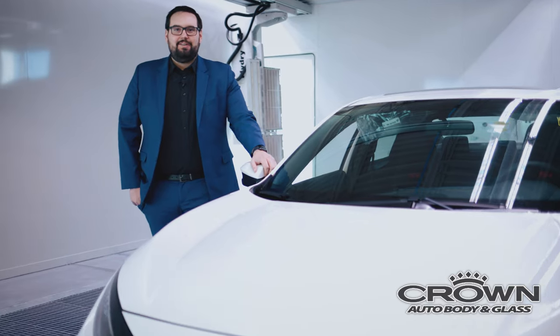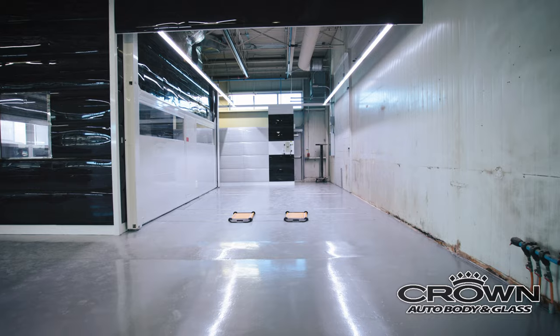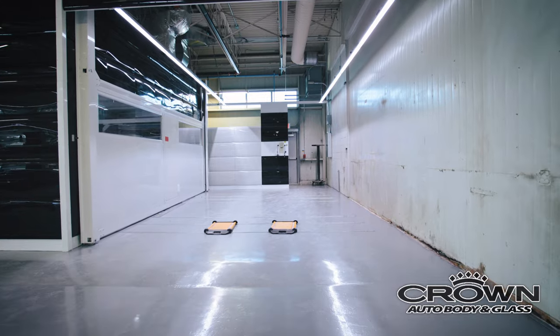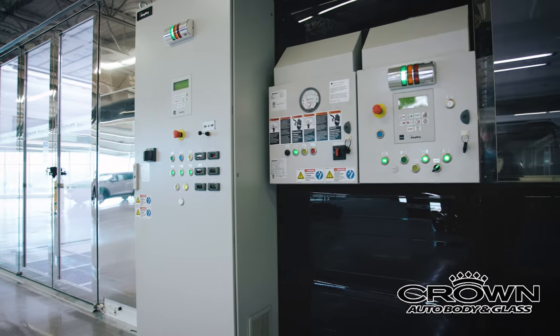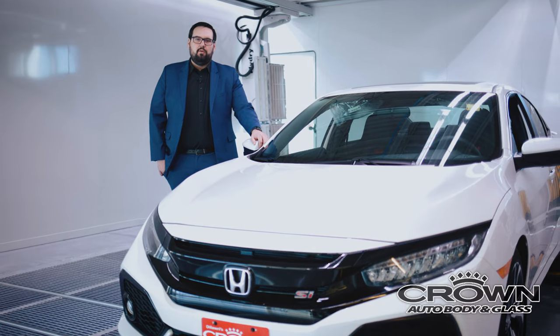At Crown Auto Body itself on Waverly, we'll be able to produce 40 cars a day efficiently with the CIMAC curing system and our lean processes, making sure that your car is returned more efficiently and with better quality.